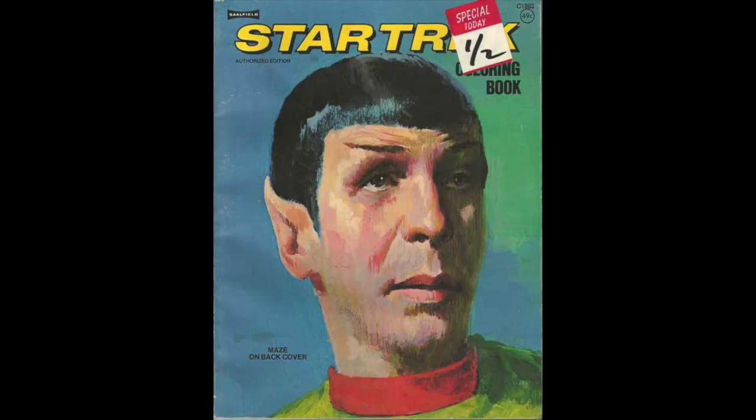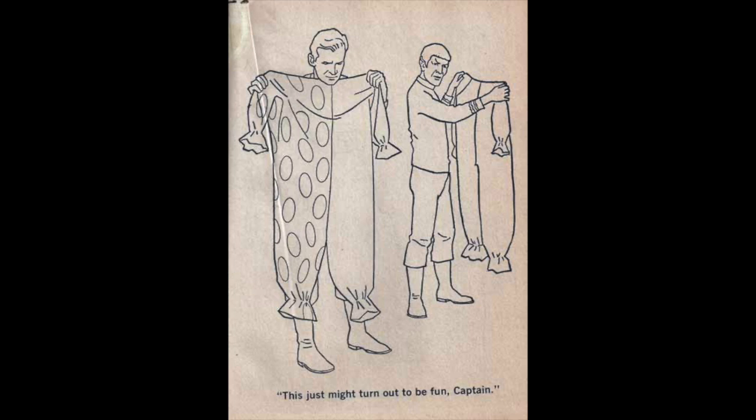Now let's look at probably the strangest coloring book on this list. It's based on Star Trek, and that alone isn't strange, but it has a storyline where they go to some kind of clown planet. Here's the cover — that looks more like Gene Siskel than Leonard Nimoy. Inside, Captain Kirk is about to put on a clown outfit on this clown planet. This is so weird — I should do a whole video just reading this comic.